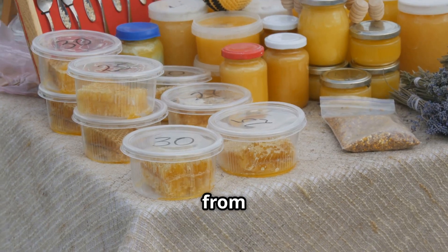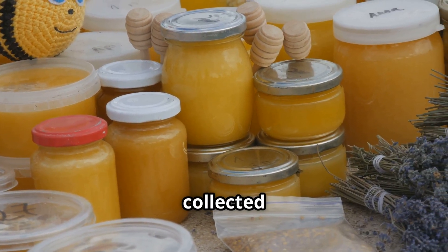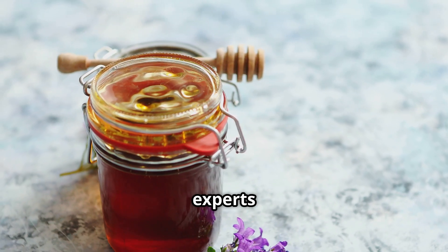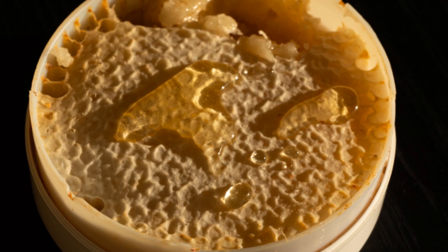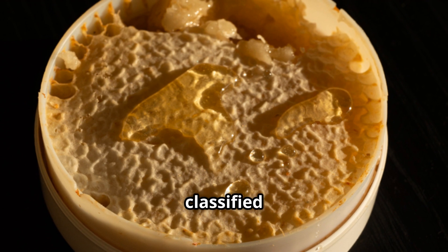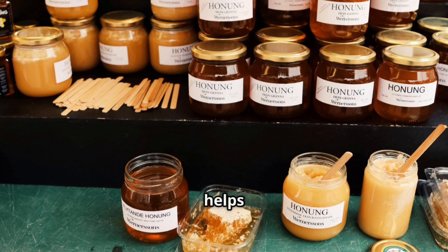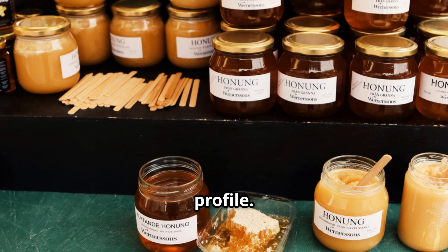Honey comes in a wide range of colors, from light golden shades to deep amber tones, depending on the type of flowers the bees collected nectar from. For instance, acacia honey is very light while buckwheat honey is dark and rich. Experts use a Pfund color grader, which assigns a numerical value based on hue — honey classified as extra white is mild and delicate, whereas dark amber honey has a stronger, more robust flavor.